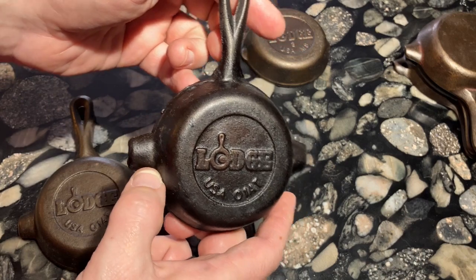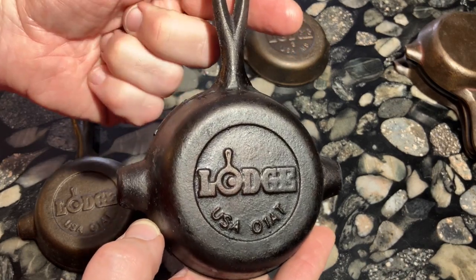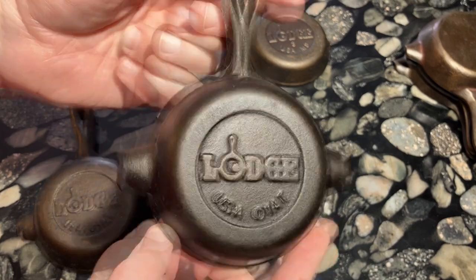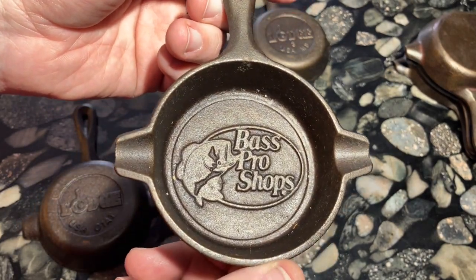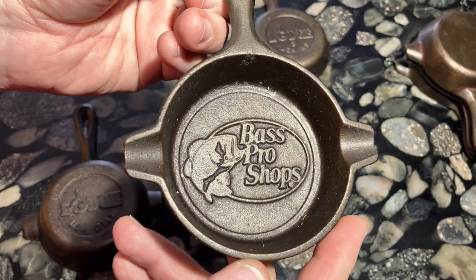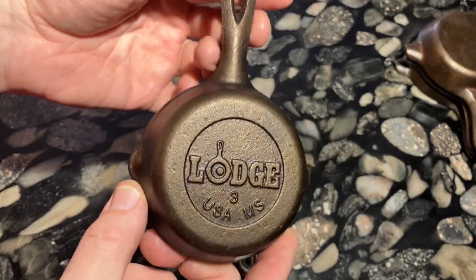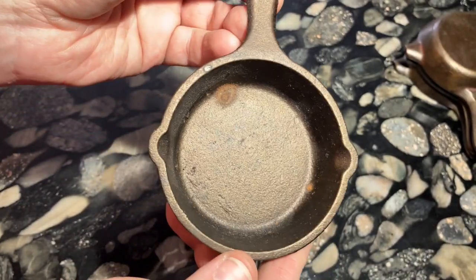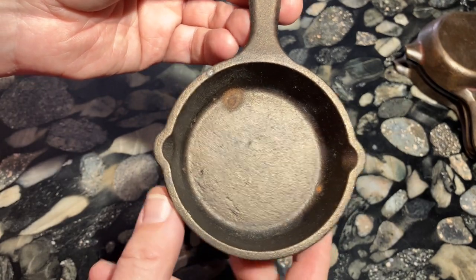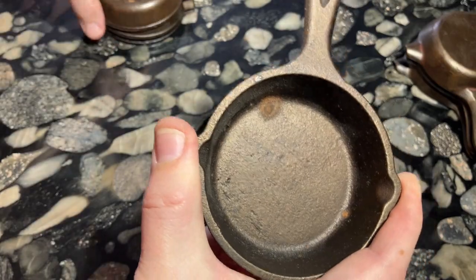When Lodge started putting its famous egg logo on its pans, they made ashtray skillets for about 20 years or so. They also made many advertising ashtrays such as this one for Bass Pro Shops. However, they changed the shape of these tiny skillets in the late 1990s and stopped calling them ashtrays. Now Lodge makes these tiny skillets with pour spouts instead of cigarette holders and now they call them spoon rests instead of ashtrays.